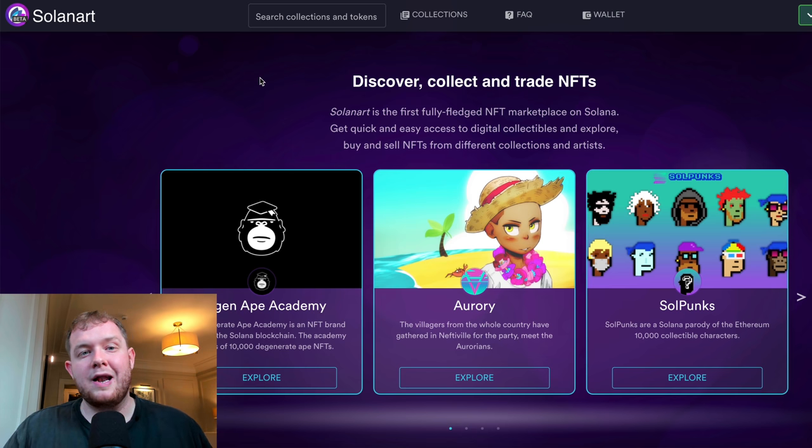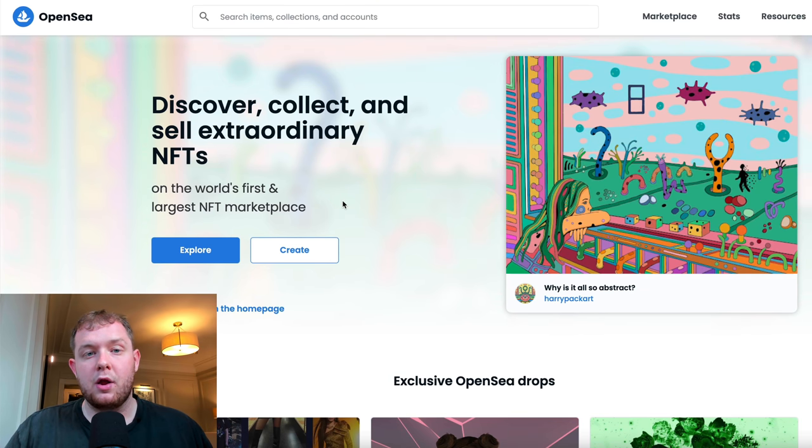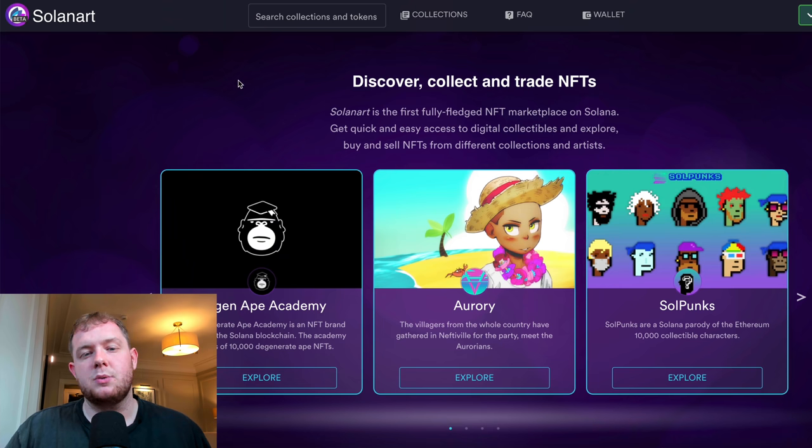First of all, Solana now has an NFT marketplace — I'm going to call it Solana Art because it's a lot easier to say. It's very similar to OpenSea, which is the marketplace for Ethereum NFTs. In this video I'm going to tell you how you can make money from them, how you can buy already-minted NFTs, and how to mint Solana NFTs yourself.